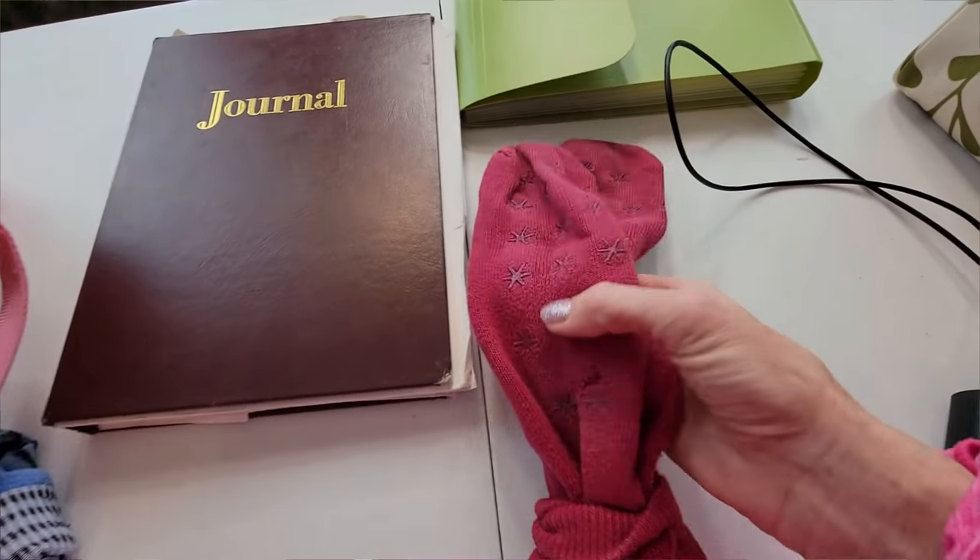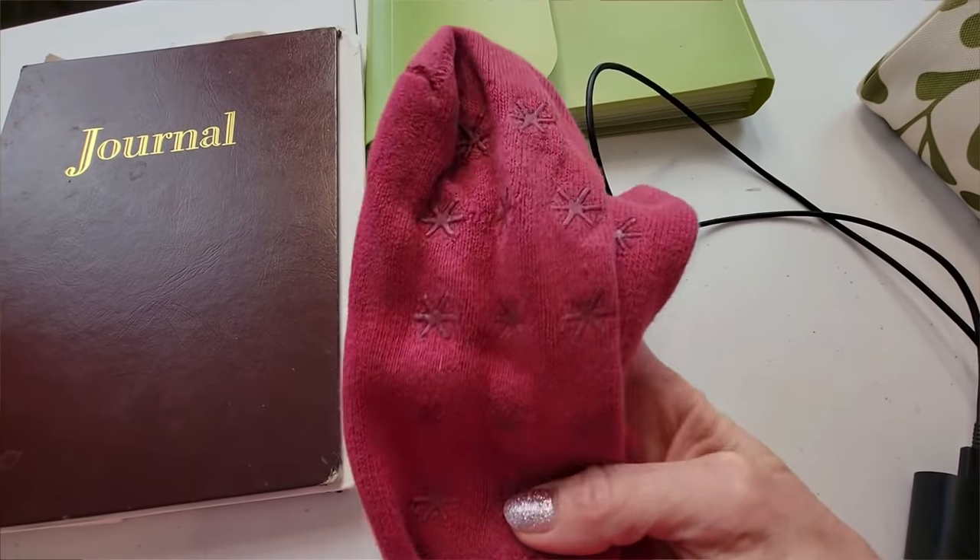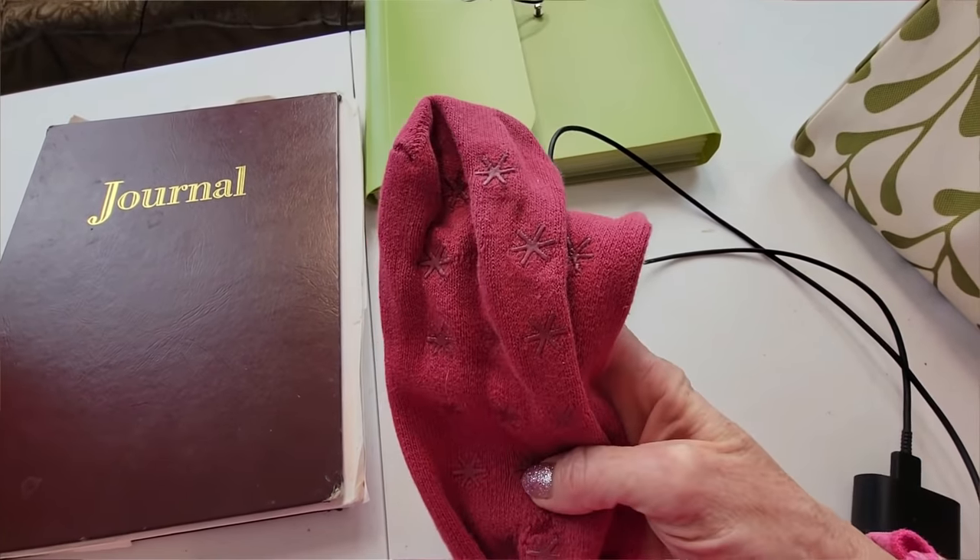You'll definitely want to pack socks. The kind with anti-slip grippy bottoms is great since you'll be walking the hospital halls. Bring one pair for however many days you're staying, because hospital floors honestly aren't the cleanest and you won't want bare feet on the floor. Even better, bring flip-flops or slip-on shoes you can easily put on and off.